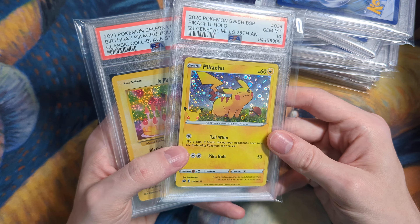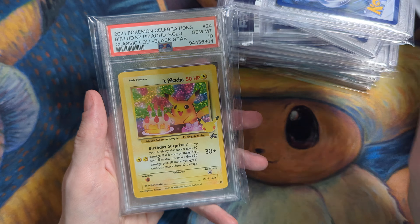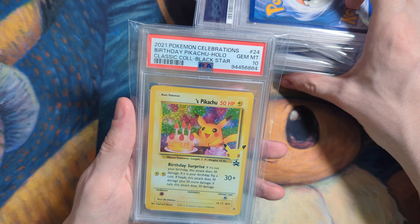Pikachu General Mills — graded a few of those as 10s. And then Classic Collection as well.